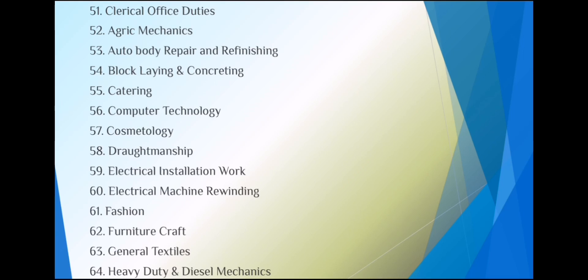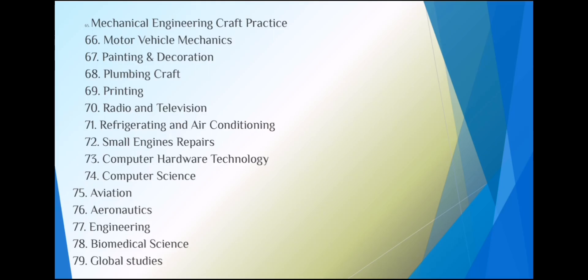More vocational and technical subjects include: cosmetology, draughtmanship, electrical machine rewinding, fashion, furniture craft, general textiles, heavy duty and diesel mechanics, mechanical engineering craft practice, motor vehicle mechanics, painting and decoration, plumbing craft, printing, radio and television, refrigeration and air conditioning, small engines repair, and computer hardware technology.